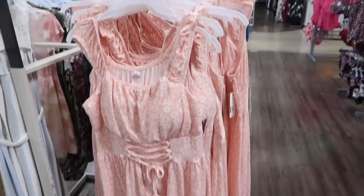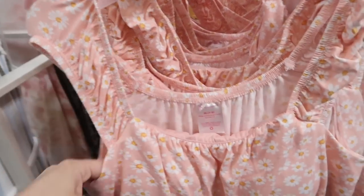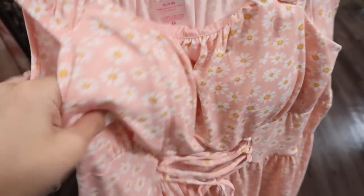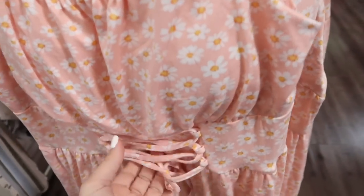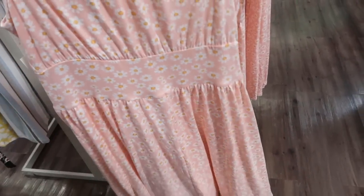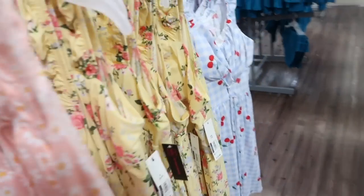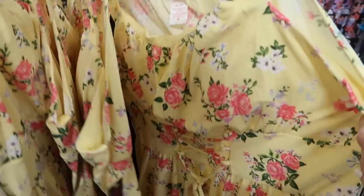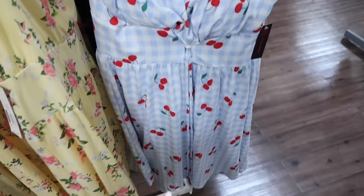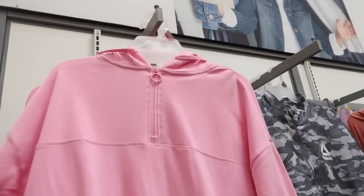New dresses from No Boundaries — this has that square neckline, cap sleeve with the elastic. There are pads in here you can cut out. This little corset style, which is very in for 2022 spring, and then a flowy skirt. These are $13.98. It comes in the pink and white daisy, also this yellow floral — how cute is the blue and white gingham with the cherries — and then there's a black floral.